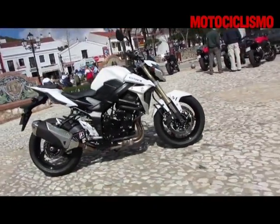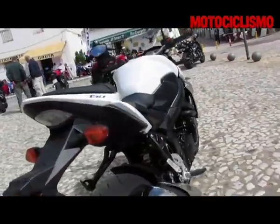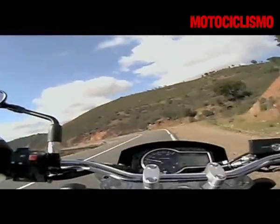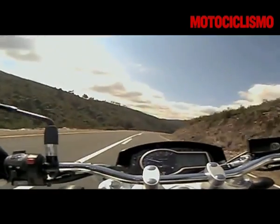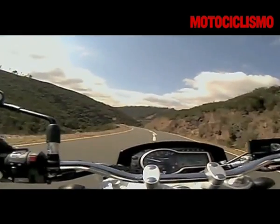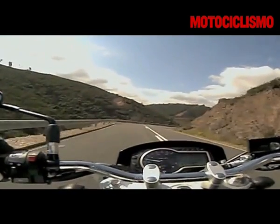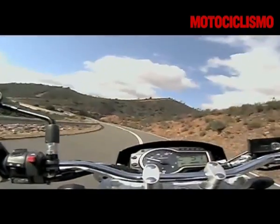Il mix funziona e nel complesso la Suzuki GSR 750 è molto equilibrata. La posizione di guida è avanzata ma non estrema e in sella c'è posto anche se si è di buona statura. La GSR evidenzia un'ottima reattività e una piacevole precisione: la guida è intuitiva e rotonda, non scende in piega troppo rapidamente né occorre sforzarla nei cambi di direzione, e sul veloce, anche con il fondo sconnesso, non perde mai la coerenza.